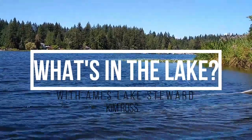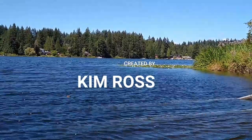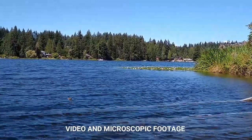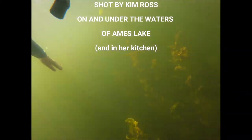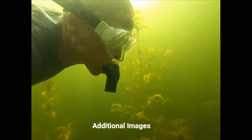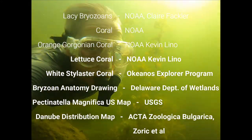Thanks for watching. We all need to do what we can to support the health of our lakes, rivers, and other bodies of water. One of the first steps is getting curious. What's in the water? If you have questions you want answered, let me know. And if you want to learn more about what's in Ames Lake, please like this video and subscribe.